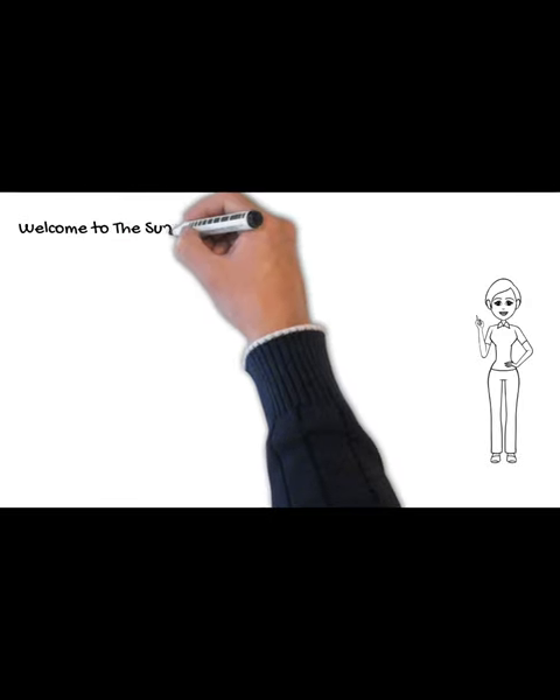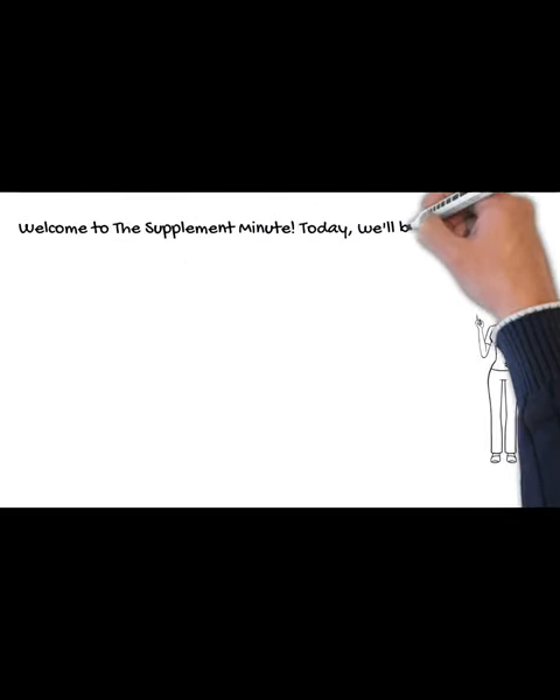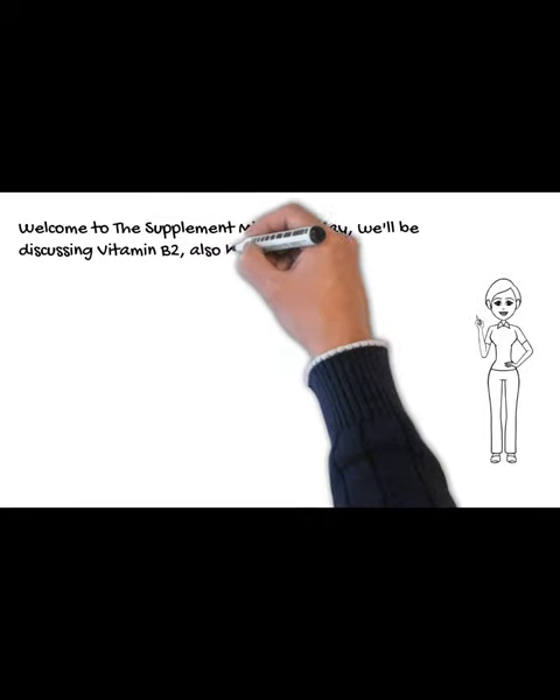Welcome to the Supplement Minute. Today, we'll be discussing vitamin B2, also known as riboflavin.